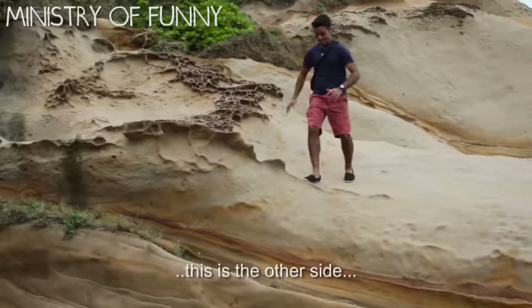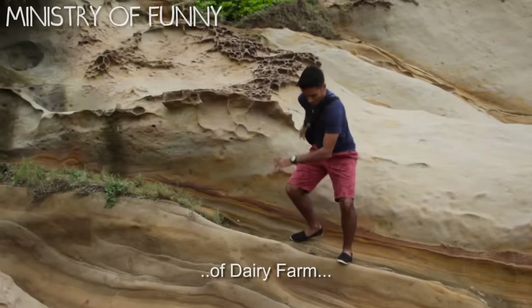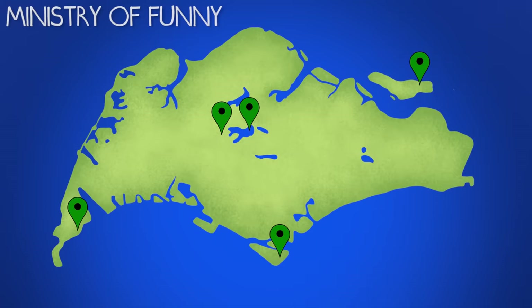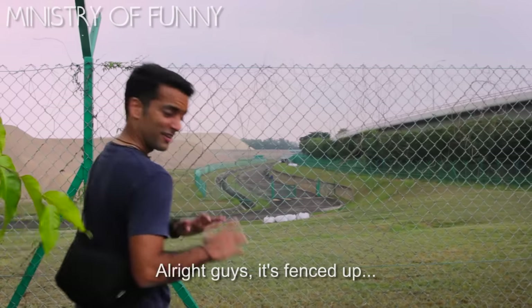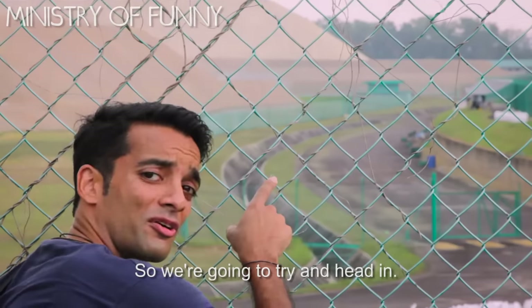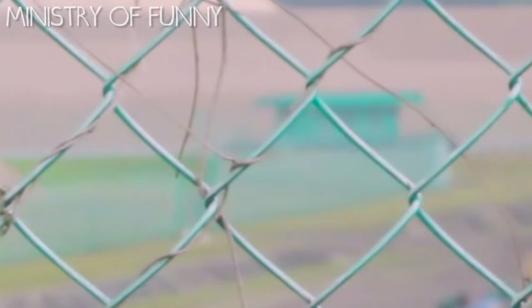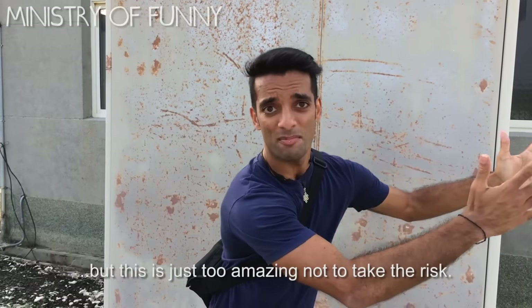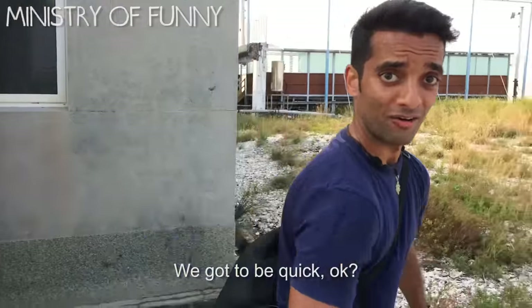Alright guys, this is the other side of the dairy farm in Singapore. It's fenced up, but I hear there's an entrance at the grey shed over there, so we're gonna try and head in. Alright guys, I made it in. I don't recommend everybody do this, but this is just too amazing not to take the risk. We've got to be quick — follow me.